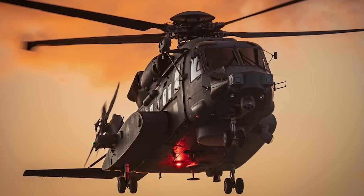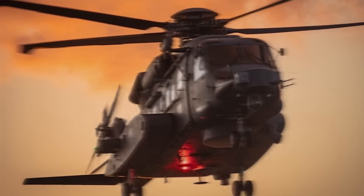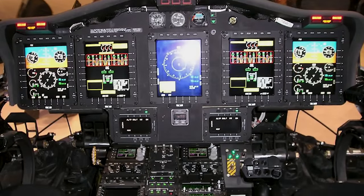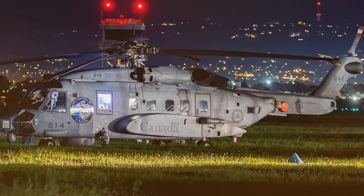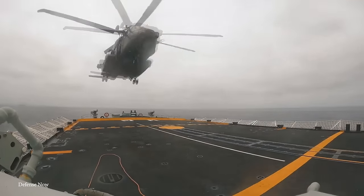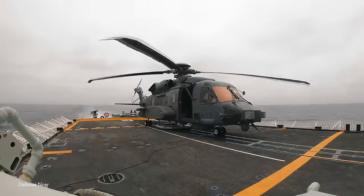It's equipped with advanced sensors, sonar systems, and anti-submarine torpedoes, so it can expertly hunt and track submarines. It's also equipped with rescue hoists, medical facilities, and state-of-the-art navigation equipment, so when it's not hunting subs, it can conduct search-and-rescue missions. As an essential part of Canada's national security, the Cyclone is used for surveillance, reconnaissance, and intelligence-gathering missions. The Cyclone has often been attributed with modernizing Canada's marine capabilities.